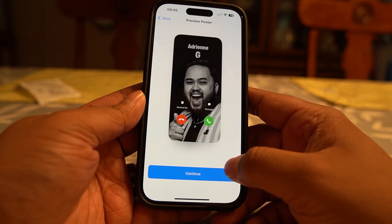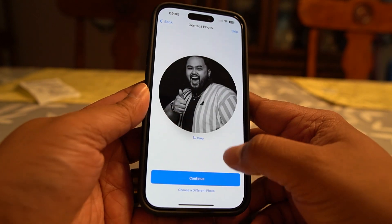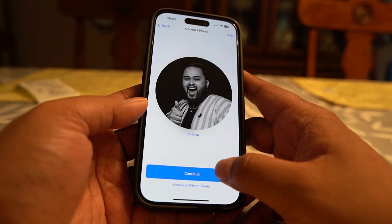Being able to just tap and share your contact is really cool. It's a nice way to present yourself and be in charge of how you show up in other people's phones. It feels like a digital business card where you can add as much or as little information as you want to share — your address, email, whatever. I wish there were a couple of different versions you could make, but nonetheless, it's a really cool feature.